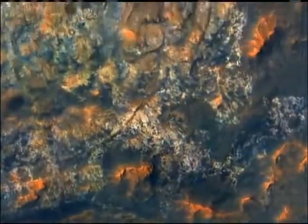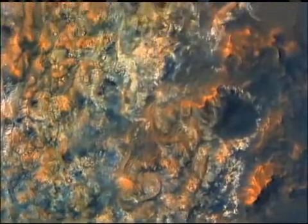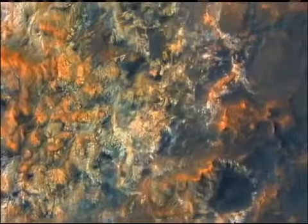We see a variety of small-scale features. We see small channels, as in water. We see the bright material is broken up into little plates.